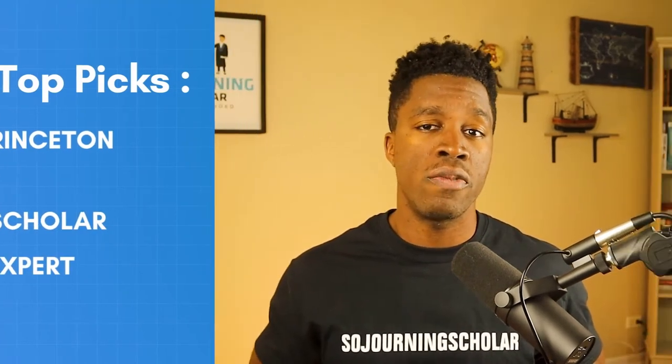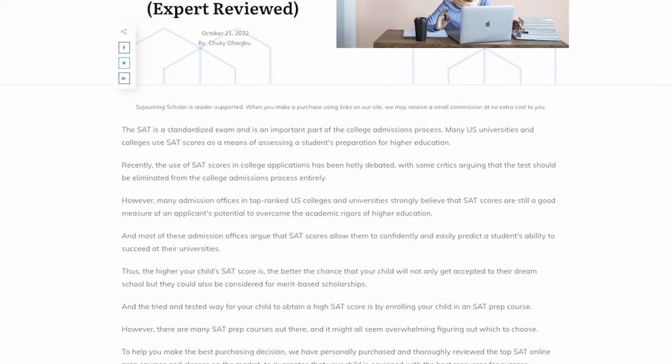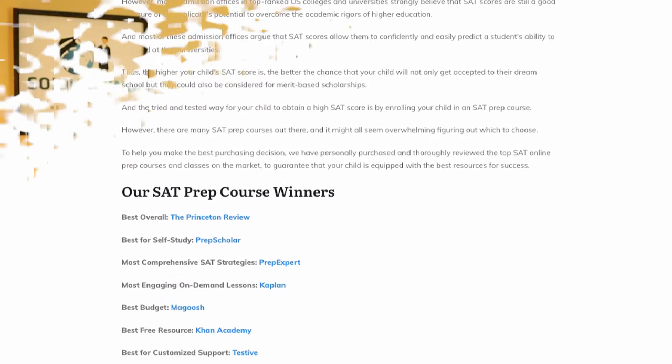Now in the description section below, you would find links to the current prices of each of the SAT courses mentioned in this video, as well as any exclusive discounts we might have for our viewers. Down there, you're also going to find our in-depth review videos on some of these SAT prep courses. So check them out if you want a deeper dive into any of the courses that interest you.